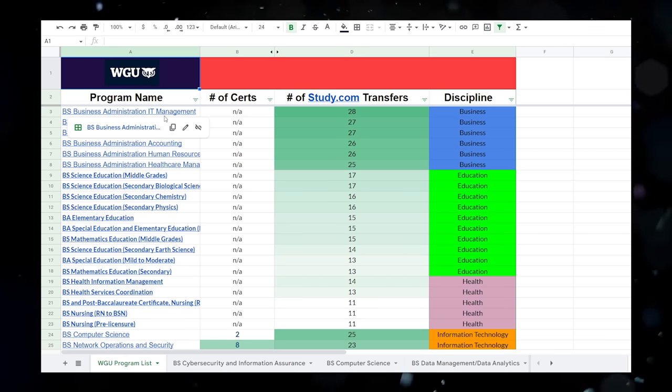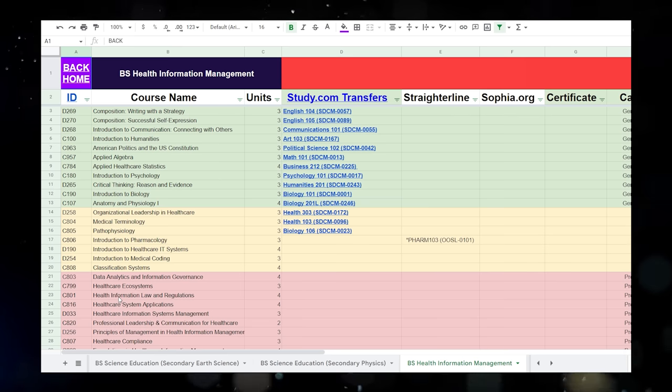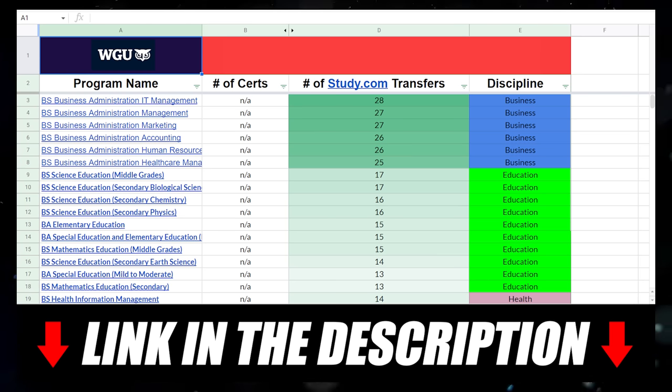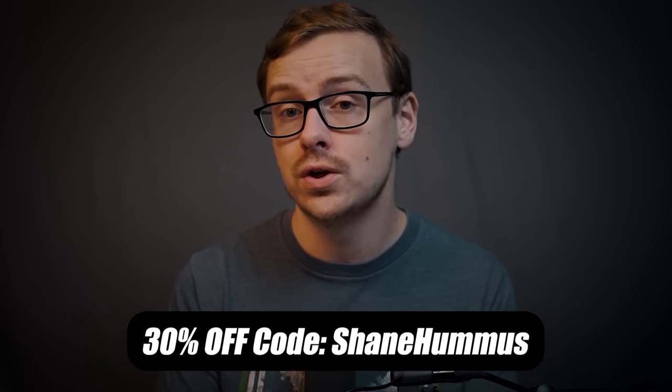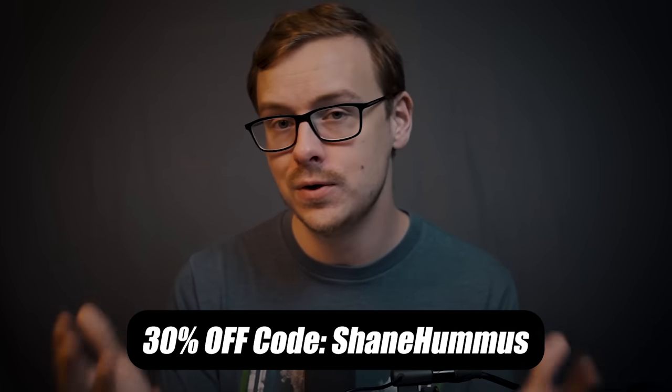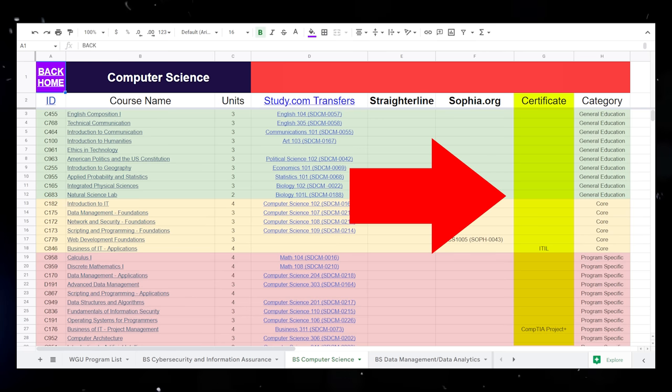Josh and I created a spreadsheet that maps out every single degree you can get at WGU to the direct class you can take at Study.com, and we're actively updating it with Sophia and Straighter Line options as well. Just click the link in the description or the pinned comment, make a copy, and it's all yours. Using the code ShaneHummus at Study.com gets you 30% off your first three months. On top of that, the spreadsheet also maps out certifications that can test out of WGU classes — certifications that may also look great on your resume.